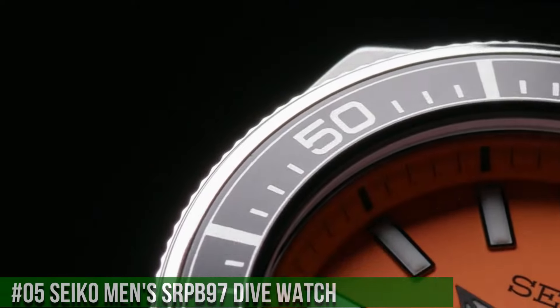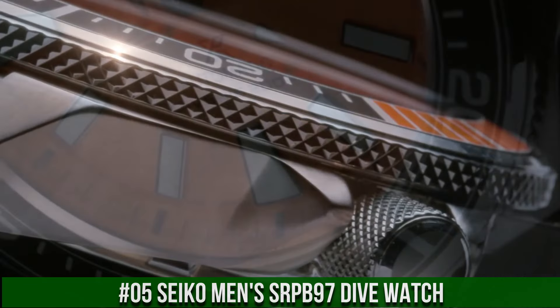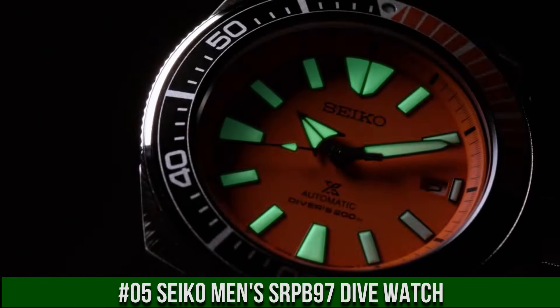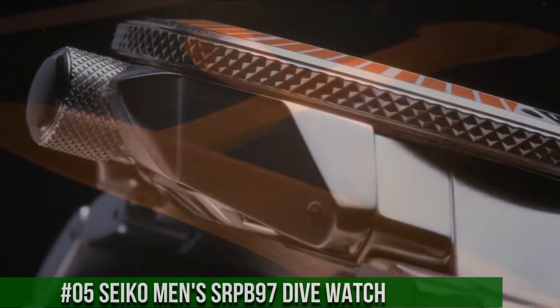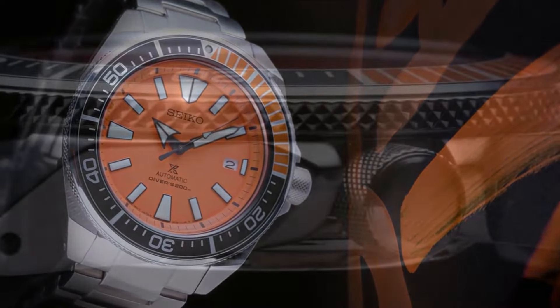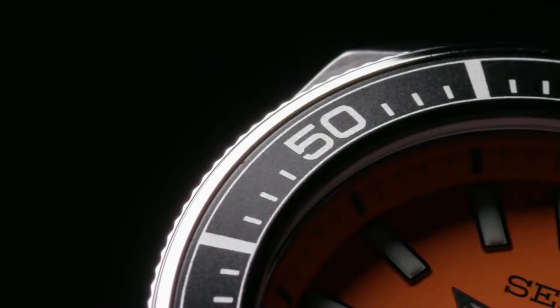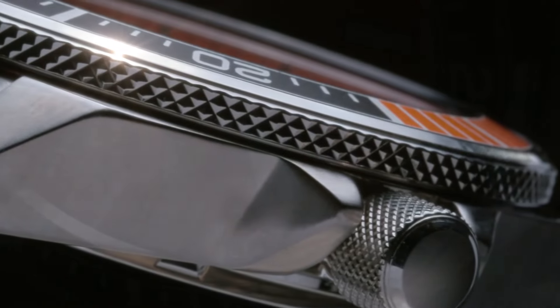Number 5: Seiko Men's SRPB97 Dive Watch. Price is $575 USD. This is a great watch, highly legible with great time. The bezel is perfectly aligned with the chapter ring and it feels solid with good resistance. Angular stainless steel case and bracelet, with an additional silicone strap. Black and orange one-way rotating elapsed timing bezel. The iconic orange dial displays a date calendar with LumaBrite hands and markers. Automatic movement allows for self and automatic winding capabilities. Power reserve of approximately 41 hours.